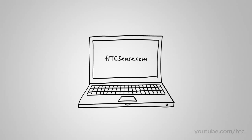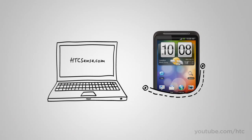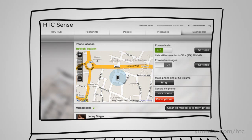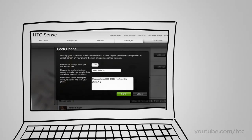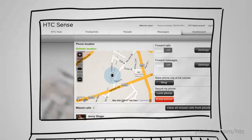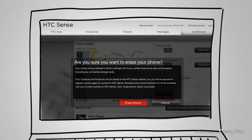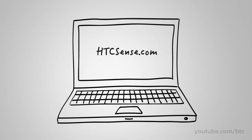HTC Sense is the holistic user experience that permeates throughout the HTC Desire HD. Today, HTC Sense can also be experienced online at HTCSense.com, which gives you peace of mind for moments of panic when your phone is not in your pocket. Think you misplaced your phone? Make it ring at top volume to find it. Left it at home? Send and receive texts from your computer and forward calls to another number. Forgot it at the restaurant? Lock it and post a reward message. And if your phone is lost or stolen, wipe it remotely to protect your sensitive data — your SMS conversations and contacts are backed up on HTCSense.com.